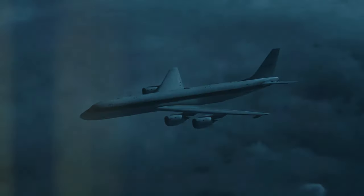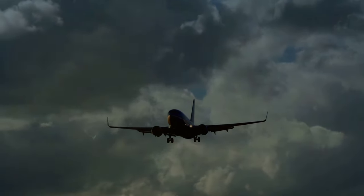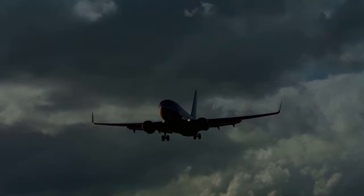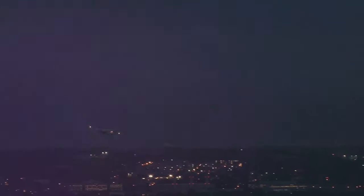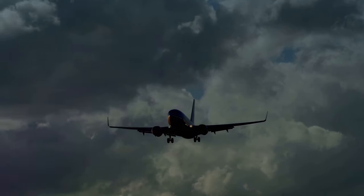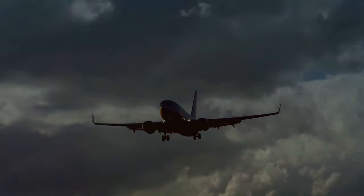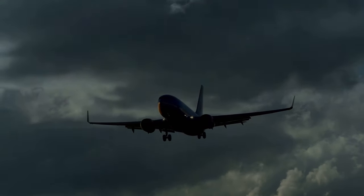Lightning strikes on airplanes: airplanes are struck by lightning at least once a year, or once every thousand flight hours — but it's completely safe. The electric charge simply passes through the plane's aluminum shell causing no damage. Interestingly, airplanes sometimes also cause lightning: when a plane passes through a cloud, friction between its fuselage and the air generates static electricity, which can trigger a lightning strike.